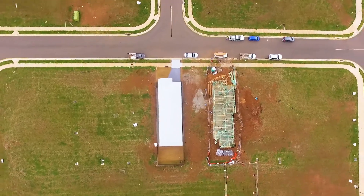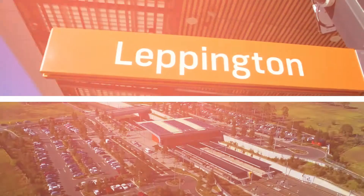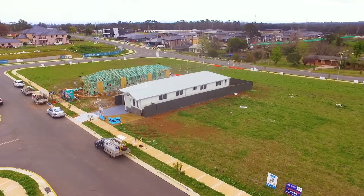Located here in Cowpasture Estate, close to public and private schools, we also have easy access to the bus stop which would take you down to Leppington Station, or you could drive down there which is only a four minute drive.